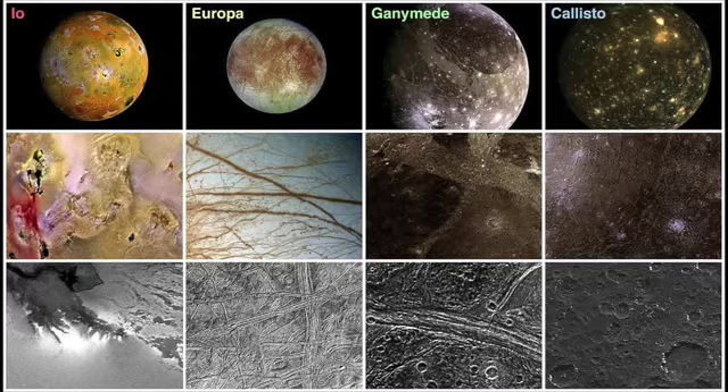Europa is completely covered in ice, and all those lines are actually cracks in the ice caused by Jupiter's gravity stretching Europa. When Jupiter stretches Europa, the surface ice cracks and liquid water comes to the surface. This is actually a really good candidate for potential life within our own solar system, because they believe underneath that ice layer is a liquid water ocean. The Europa Clipper mission is right now being put together to hopefully go to Jupiter and study the icy moons. Ganymede is another good candidate for potential life because it also has a thick layer of ice with cracks, and underneath could be a liquid water ocean.